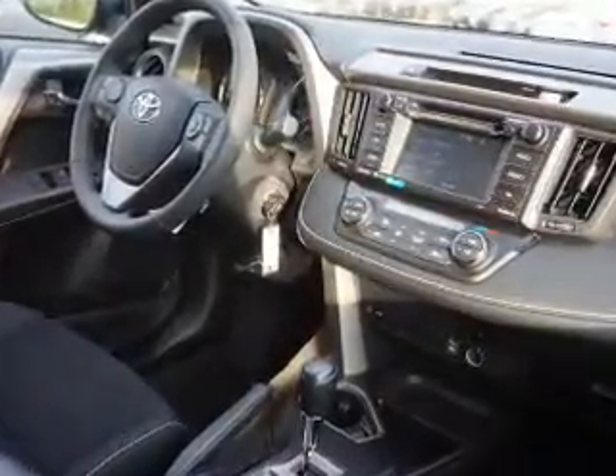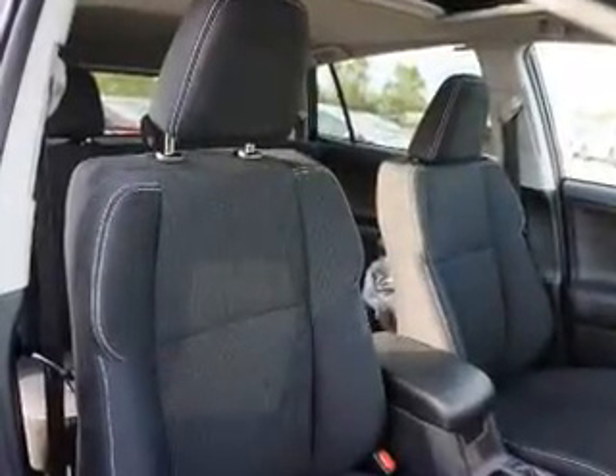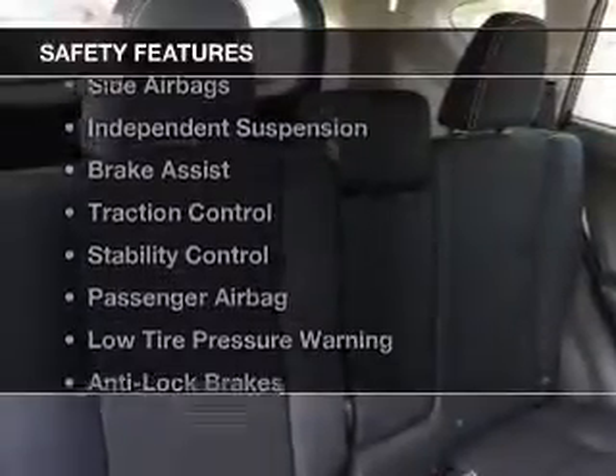The features include a power sunroof, leather seats, heated seats, Bluetooth connectivity, a satellite radio, steering wheel controls, automatic climate control, a spoiler, roof rails, and cruise control.